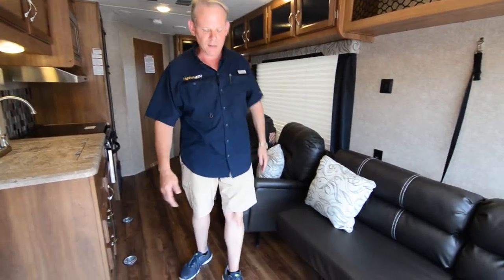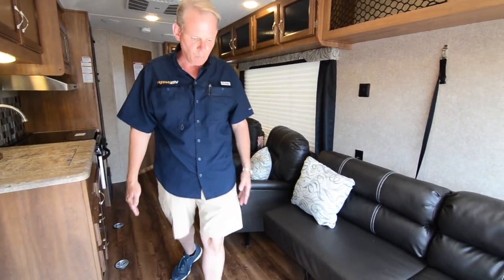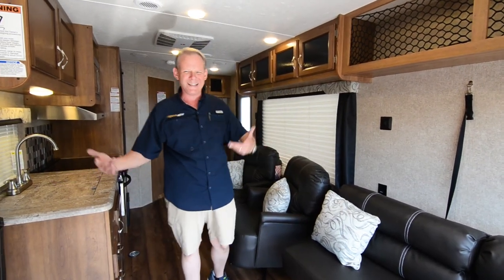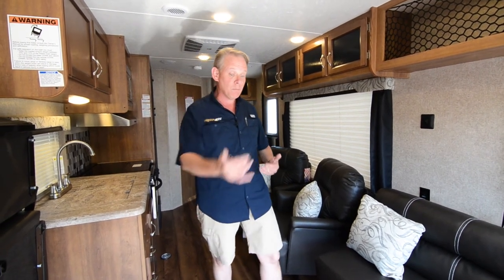We also have a folding table. Right now the folding table is up in the bedroom — we store it on the bed — but you can put the folding table here and you've got plenty of room to eat for up to six people, maybe even more if you had an extra chair on the end.